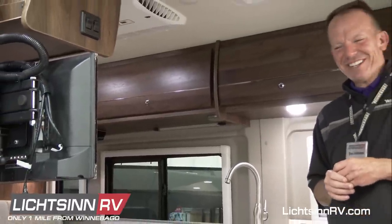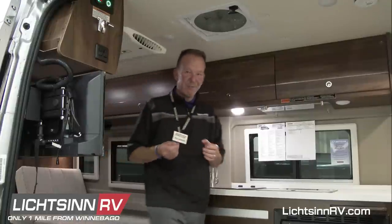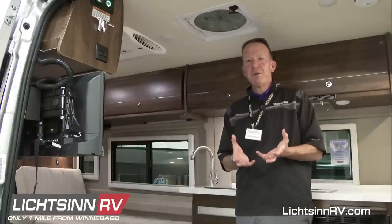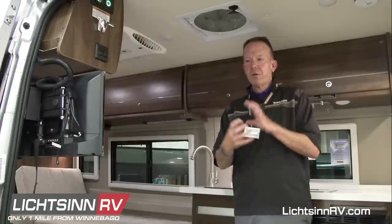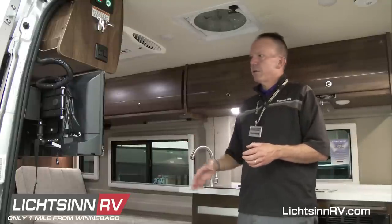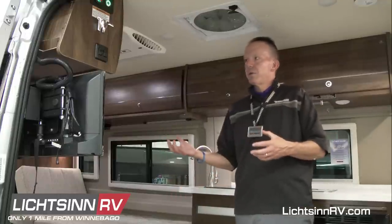A RAM mount track is an aluminum extruded track with a sprocket that slides in. A knob tightens it down and you adjust the viewing angle and position. Depending on which RAM mount you purchase, two to four rubberized prongs encase your smartphone or tablet to keep it secure while traveling. You can buy larger ones for iPads or tablets and use them for streaming music, streaming television, or playback. In the 59KL with twin beds, those could serve as additional monitors or televisions.